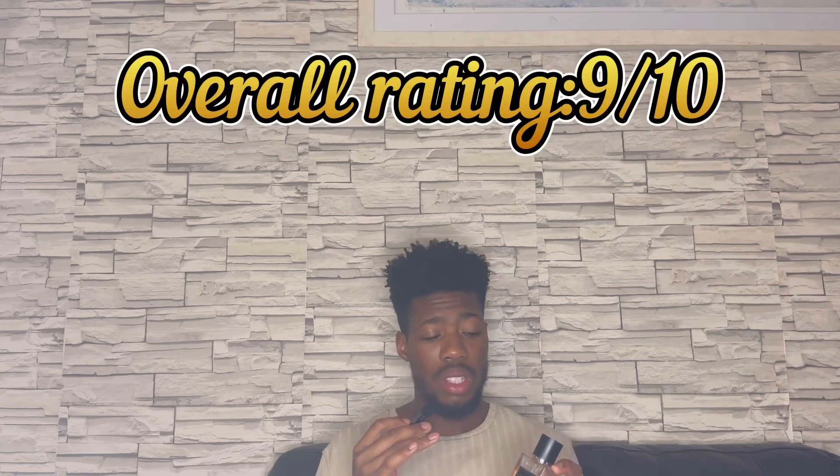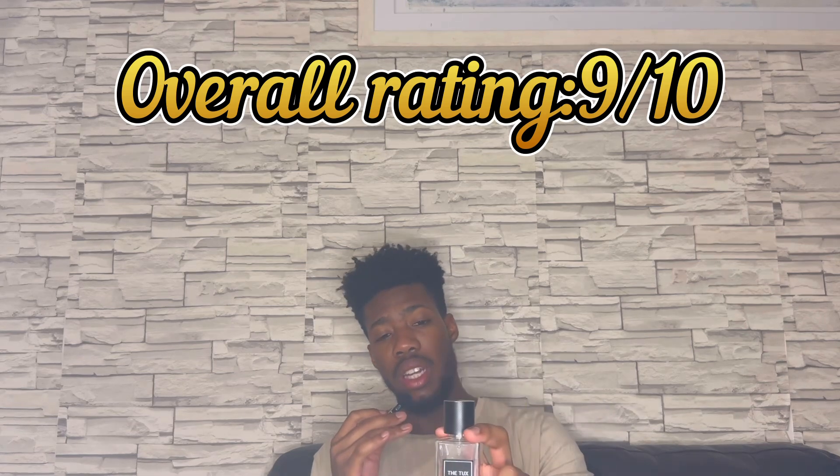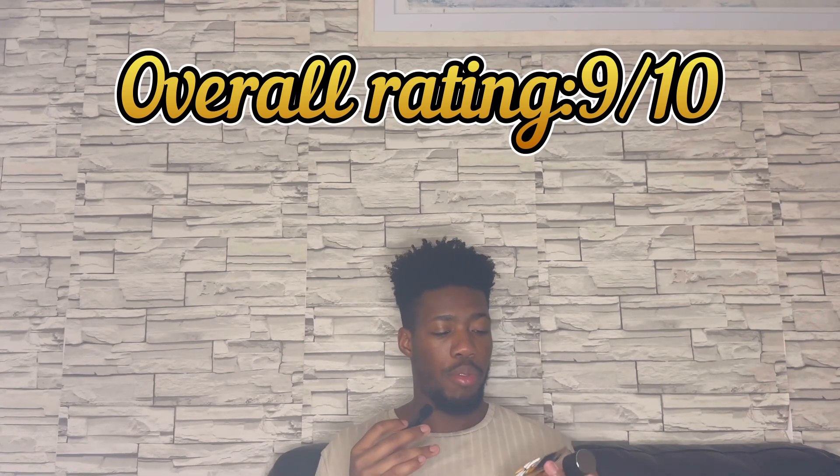Scent — amazing, this is a 10 out of 10 scent right here. Longevity — I'm gonna give it a B; it does what it has to do, and if you want better performance, spray more. Overall rating: I'm giving it a solid 9. It loses one mark because of performance — honestly, if it performed better it would be a 10 out of 10. It's a very unique scent, not something you smell everywhere, something unique, comforting, and great smelling.